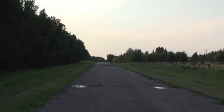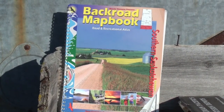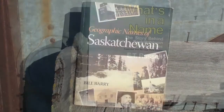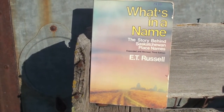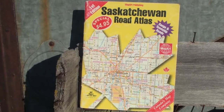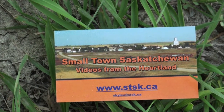The school was opened here in 1923 and was physically moved to Big River in 1950, converted into a house. That's where the kids go to school now. Bodden was never incorporated as a village, likely not even a hamlet — a ward of the Rural Municipality of Big River No. 555.